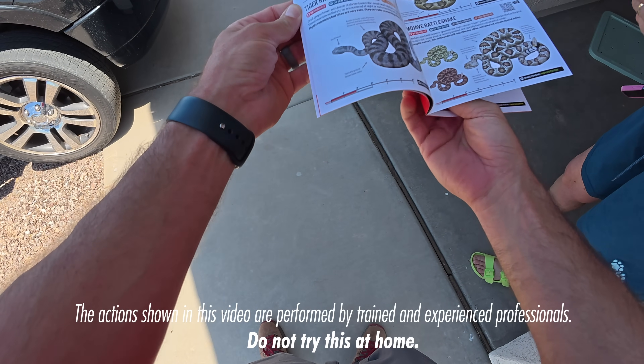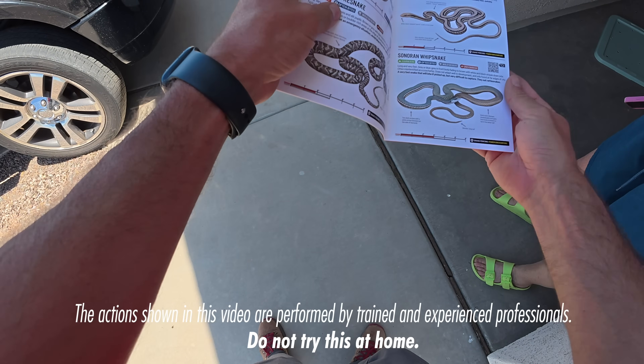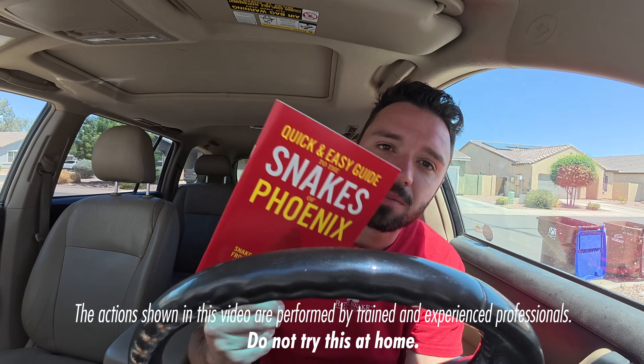This is all snakes in the Phoenix area — this is what they are, with different rattlesnakes. We just kind of hand these out to people.